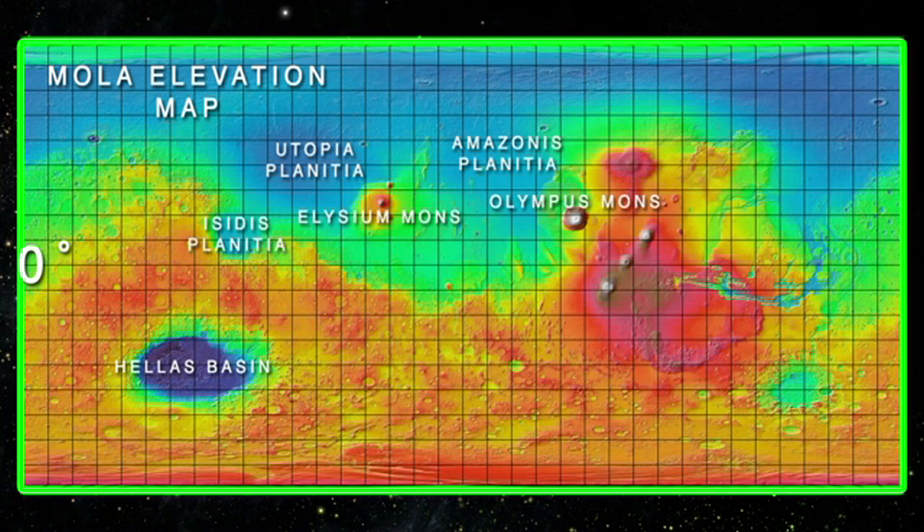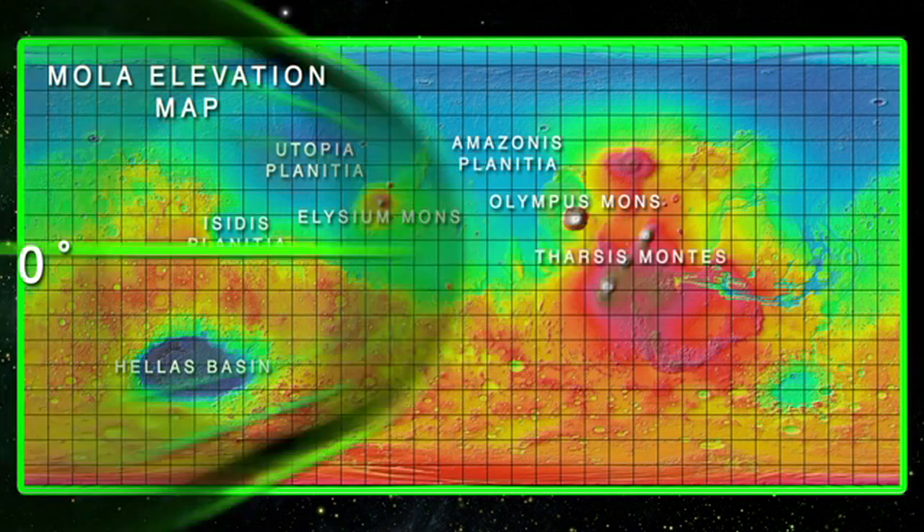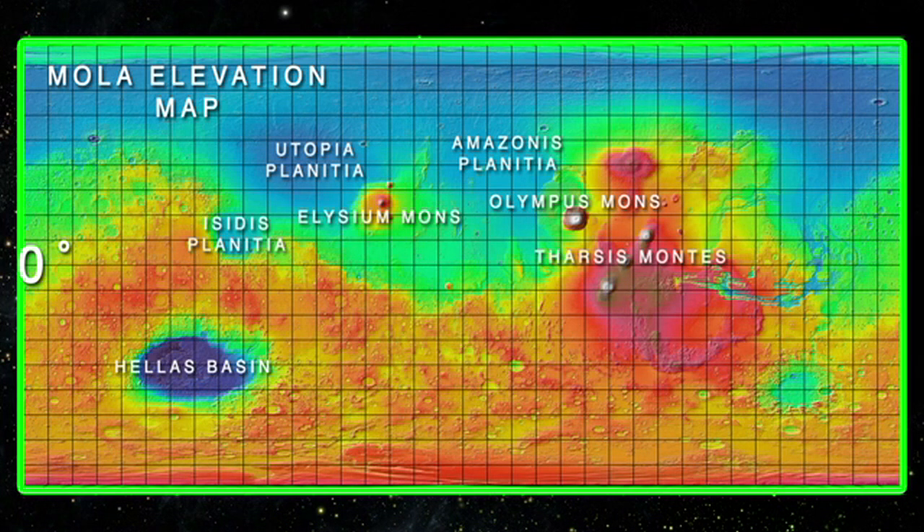To the east, we have the Tharsis Montes, a large region dominated by three huge shield volcanoes, the tallest of which is the Ascraeus Mons, which rises 18 kilometers or 11 miles above the Martian datum. Below the Tharsis Montes, we have the Valles Marineris, the largest canyon-like structure in our solar system, at about 4,000 kilometers or 2,500 miles long. The Valles Marineris would stretch from coast to coast across the United States, sinking four miles deep.